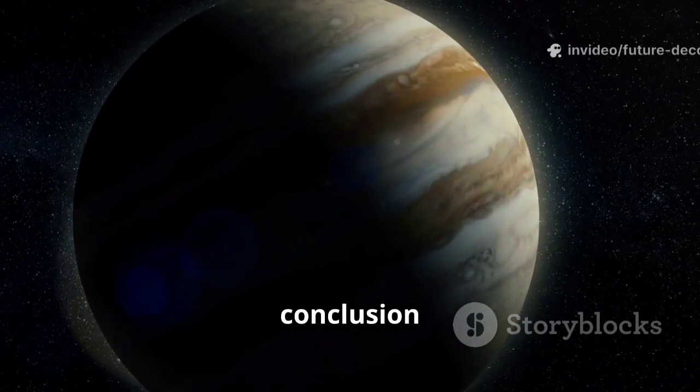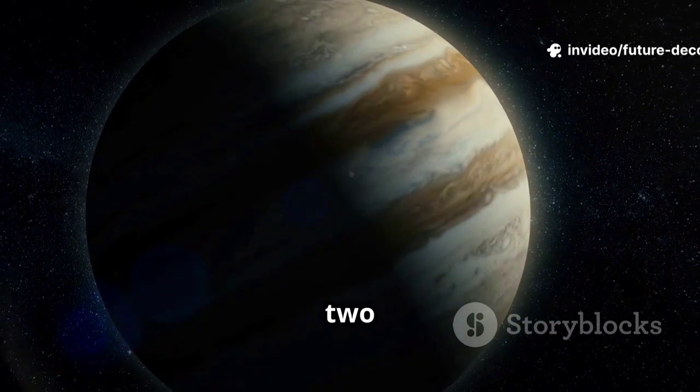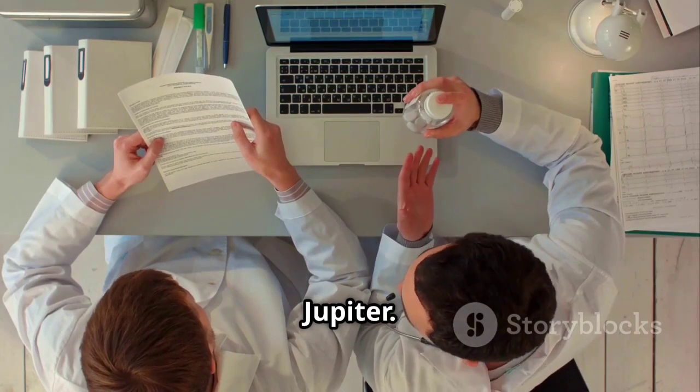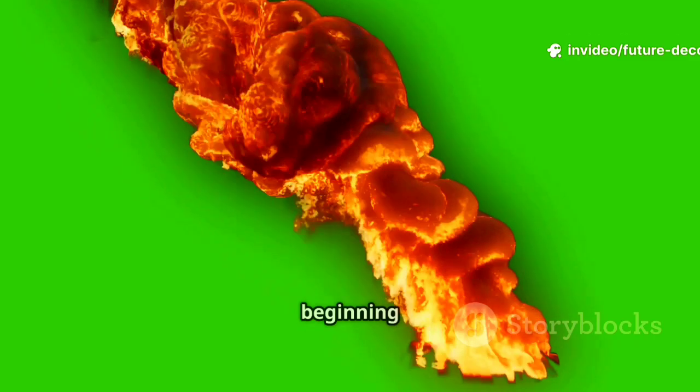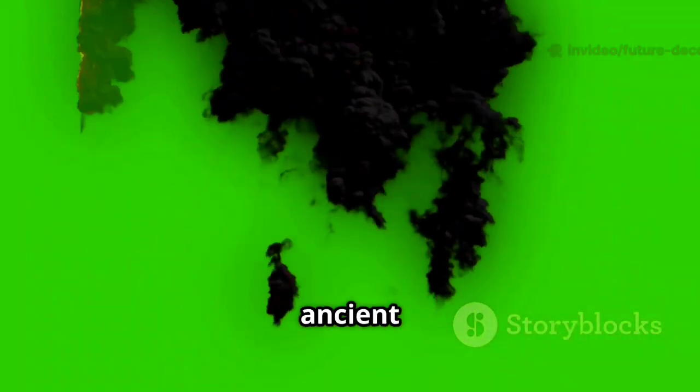The conclusion? Jupiter is our solar system's eldest child, forming within the first 2 million years. This discovery provides a robust, evidence-based age for Jupiter. Knowing its age is crucial because Jupiter's early formation influenced the architecture of our planetary system. The story of Earth's beginning is linked to Jupiter's birth, told by these tiny ancient stones.